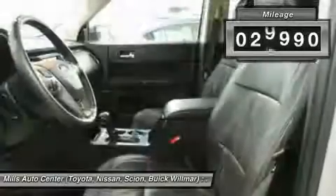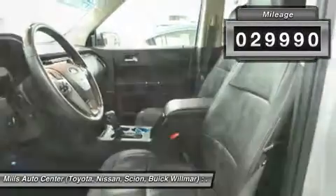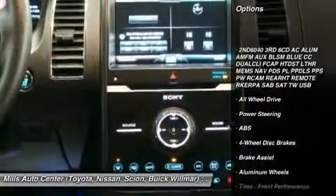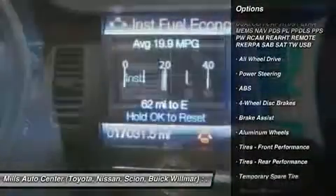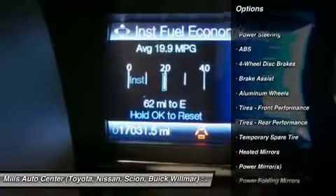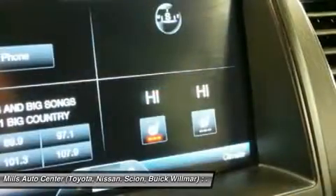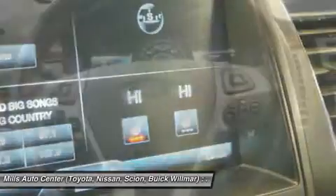This vehicle has less than 30,000 miles. Here are some of this vehicle's great options: power lift gate, anti-lock braking system, keyless entry, steering wheel audio controls, all-wheel drive, Bluetooth, leather-wrapped steering wheel, power steering, adjustable steering wheel, aluminum wheels.